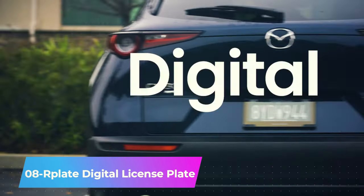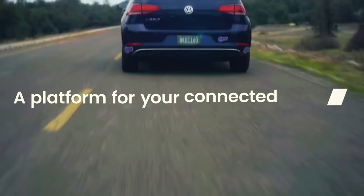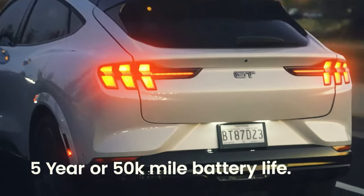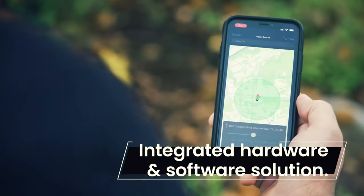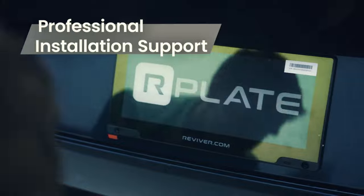Number 8. A modern twist to traditional car license plates, bringing convenience to city life in places like Detroit, Phoenix, and LA. Resembling an iPad in appearance and price, this digital license plate connects to the Revive app, automating the registration process for your car.